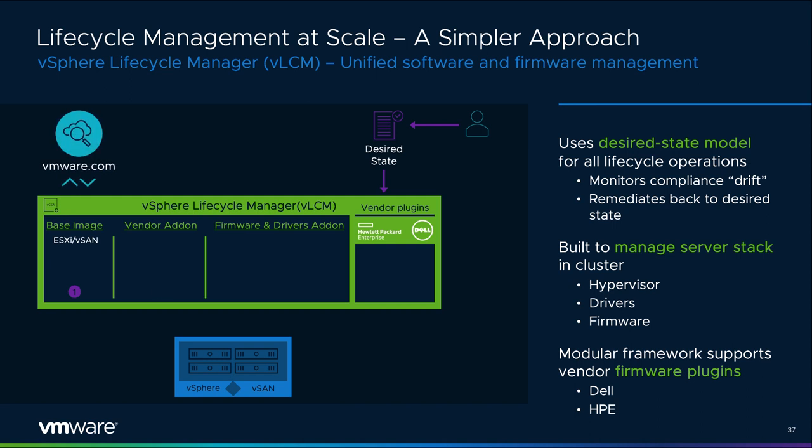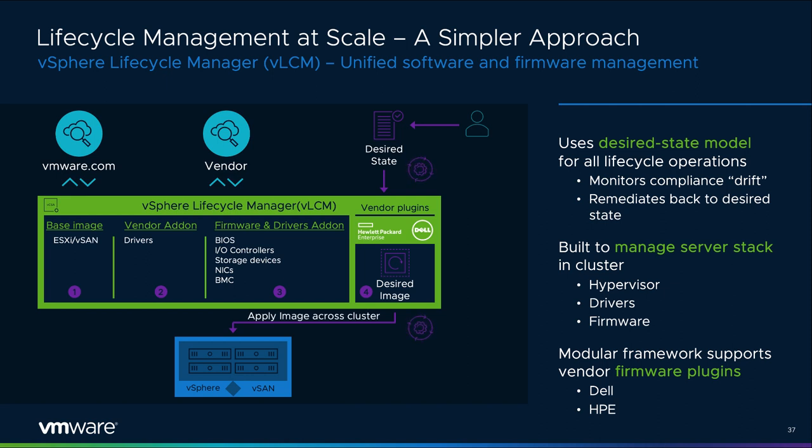vSphere 7 introduces an entirely new solution for unified software and firmware management native to vSphere. vSphere Lifecycle Manager (vLCM) is the next-generation replacement to vSphere Update Manager (VUM), built on a desired state or declarative model, and will provide lifecycle management for the hypervisor and the full stack of drivers and firmware for the servers powering your data center. vLCM is a powerful new approach to simplified, consistent server lifecycle management at scale. It was built with the needs of vendors in mind, allowing vendors to provide their specific lifecycle updates through a plugin that can easily be installed by the customer.